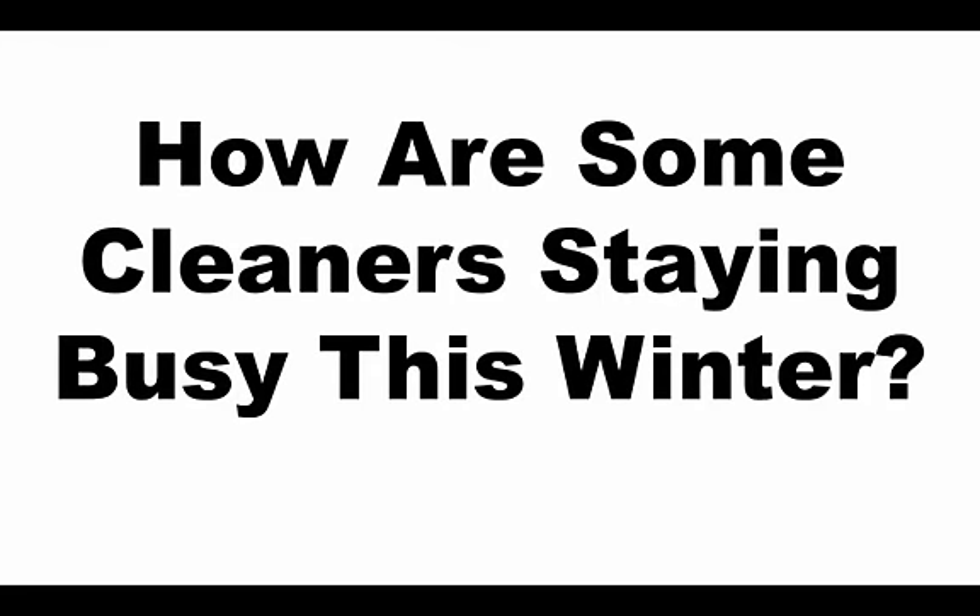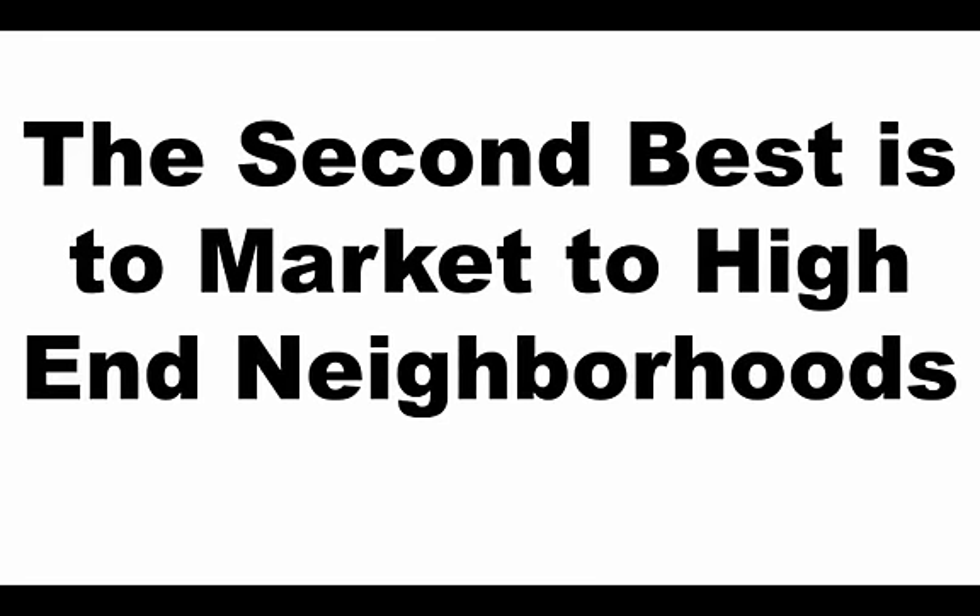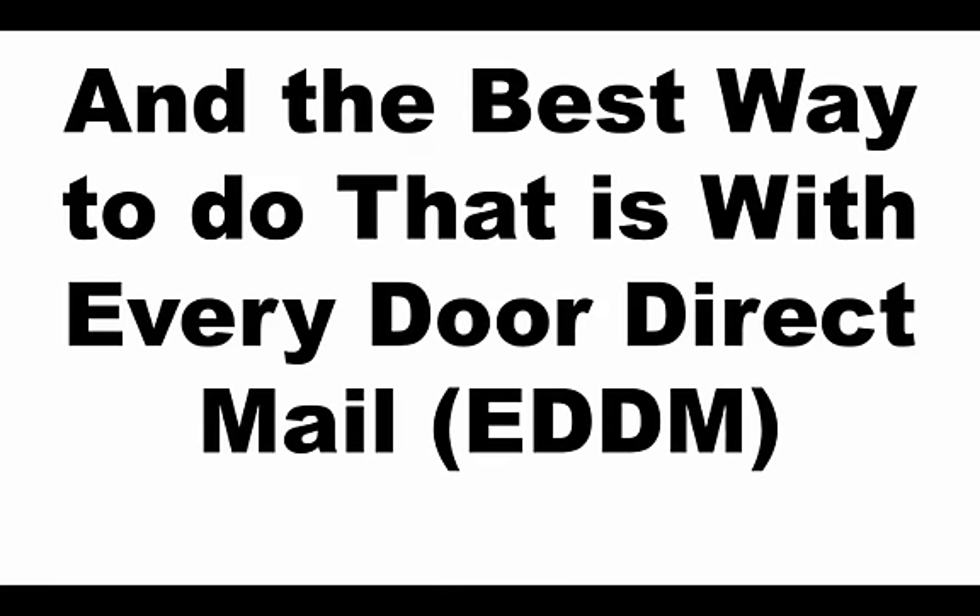How are some cleaners staying busy this winter? The best way, right up front, is to send postcards to your current clients. The second best way, especially if you need even more business, is to market to high-end neighborhoods. The best way to do that is through Every Door Direct Mail, also known as EDDM.